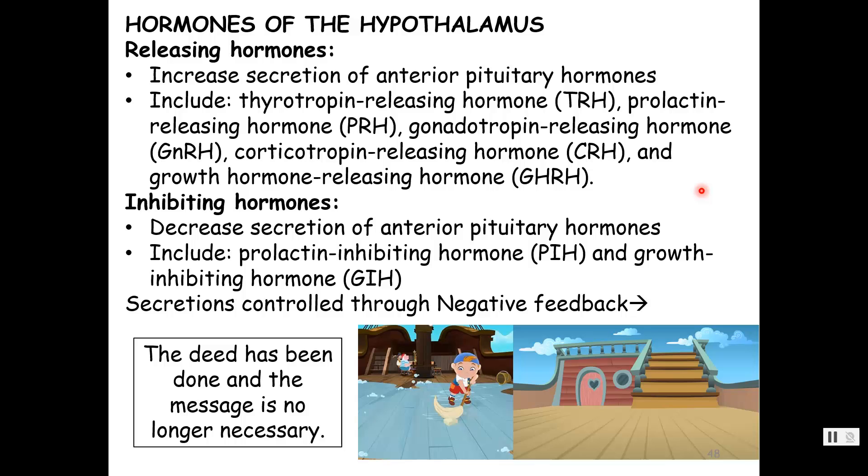The hypothalamus communicates with the anterior pituitary through releasing hormones — thyrotropin-releasing hormone to get the thyroid gland going, prolactin-releasing hormone to get the pituitary to release prolactin, gonadotropin-releasing hormone to get the gonads going. There are also inhibiting hormones: prolactin-inhibiting hormone says don't release prolactin; growth hormone-inhibiting hormone says don't release growth hormone. All of these secretions are controlled through negative feedback — the deed has been done, so the message is no longer necessary, because as long as the crew does their job, the tropic hormones are not needed.